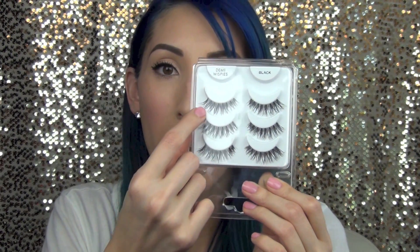Next are these Salon Perfect Demi Wispies that I got at Walmart — they come in a pack of four for $10. I've been using these in my more dramatic makeup looks. They're perfect for giving a nice elongated cat eye since they're longer on the outer corners, and they look really natural and feathery. I love this style of lashes — very affordable.